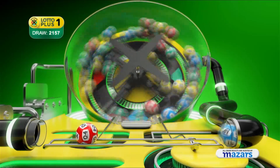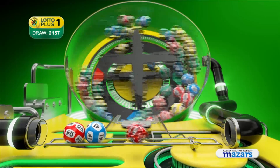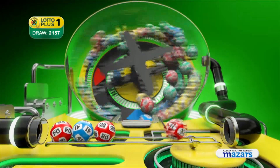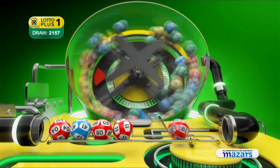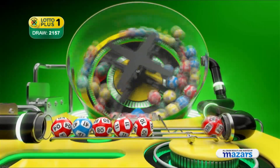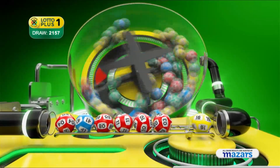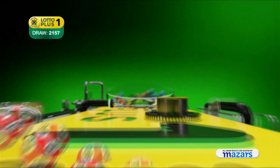4. 44. 41. 48. 11. 10. 3. And the bonus ball is 16. Let's recap the numbers in numerical order.